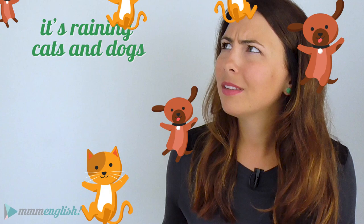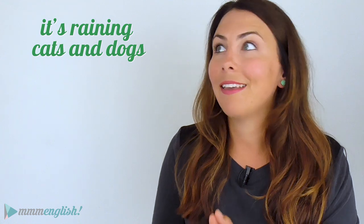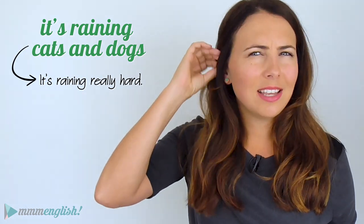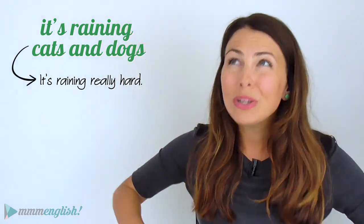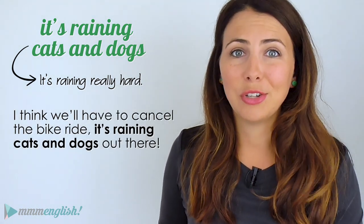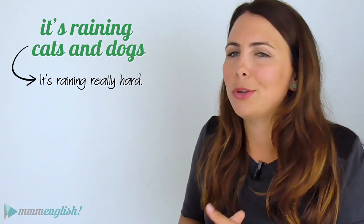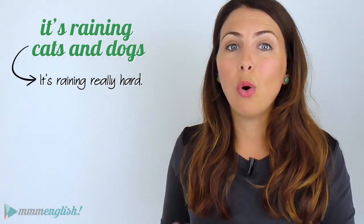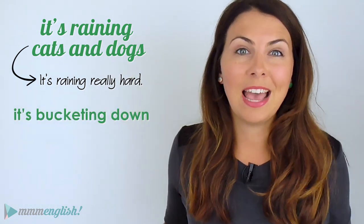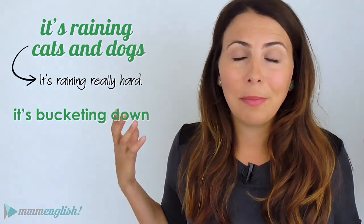Starting with: it's raining cats and dogs. Now this doesn't mean that cats and dogs are falling out of the sky — it means it's raining really hard, heavy rain. I think we'll have to cancel the bike ride; it's raining cats and dogs out there. To be honest, I don't use this idiom that much but I come across it all the time in books. Usually I'd say 'it's bucketing down' if it's raining really hard. But if it's raining cats and dogs, it's probably best to stay inside.